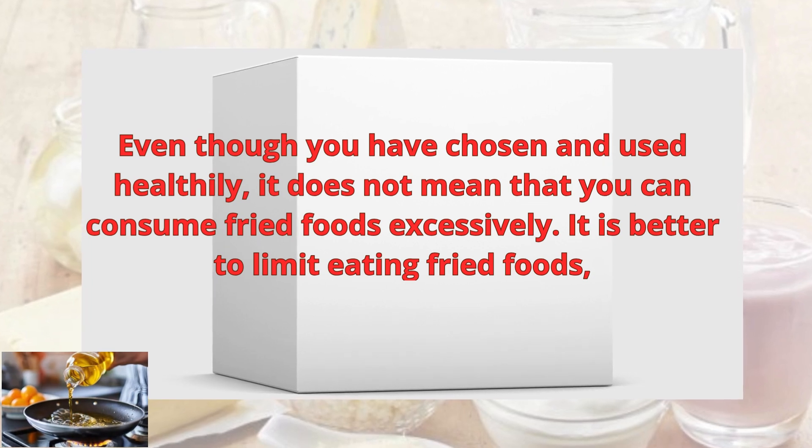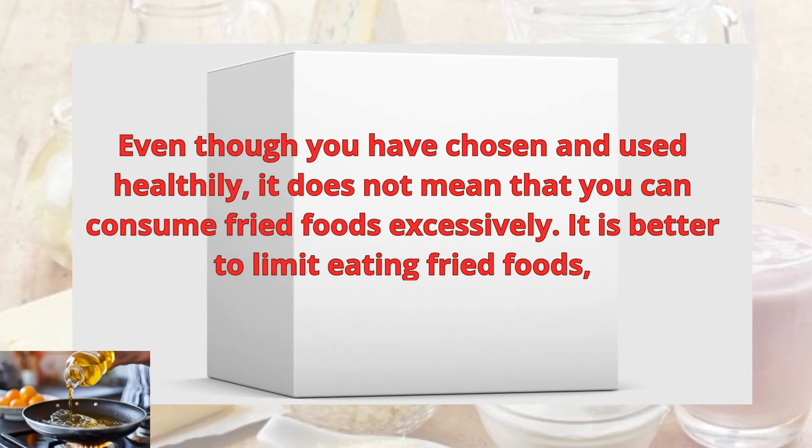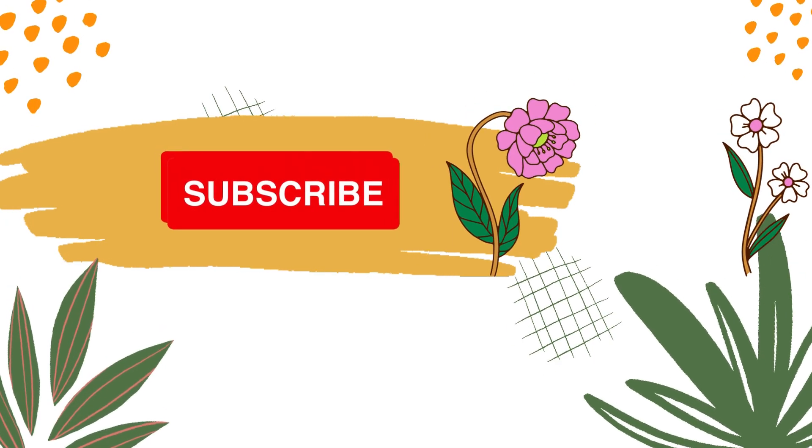Even though you have chosen and used oil healthily, it does not mean that you can consume fried foods excessively. It is better to limit eating fried foods.